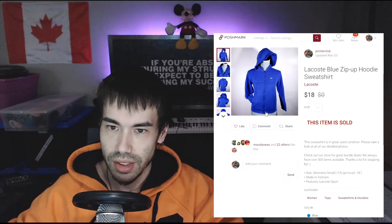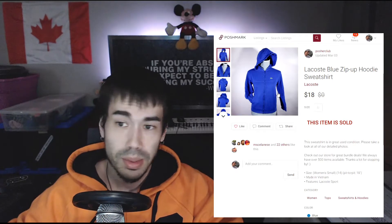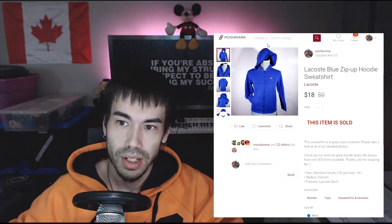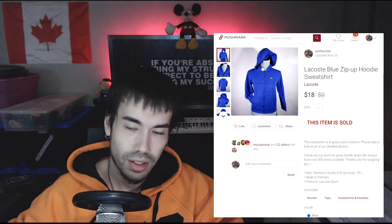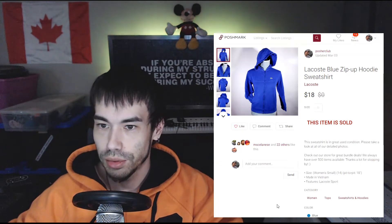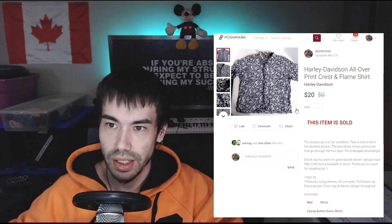On March 3rd this sold — it's a women's small. I got this at the Goodwill bins. I don't usually pick up plain basics anymore because they're too boring, but since it was at the bins I picked it up. It would have cost me about 60 to 70 cents and it sold for $18, which is not bad.